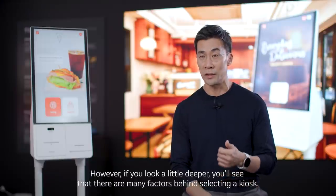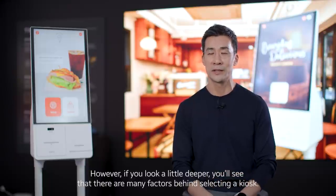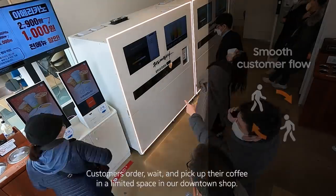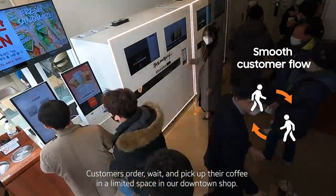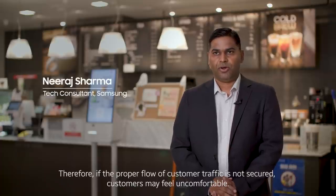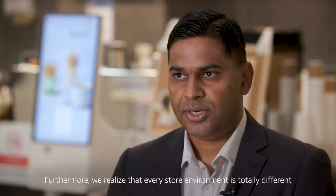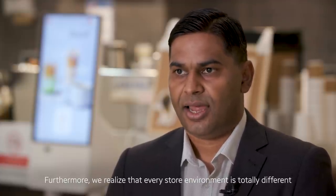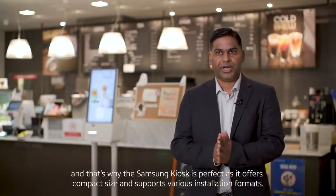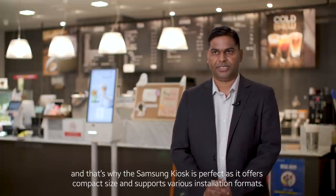However, if you look a little deeper, you will see that there are many factors behind selecting a kiosk. The first is the flow of customer traffic. Customers order, wait, and pick up their coffee in a limited space in our downtown shop. Therefore, if the proper flow of customer traffic is not secured, customers may feel uncomfortable. Furthermore, we realize that every store environment is totally different, and that's why the Samsung kiosk is perfect as it offers compact size and supports various installation formats.